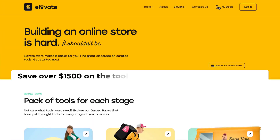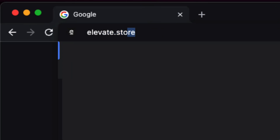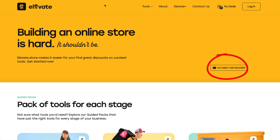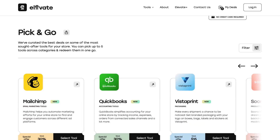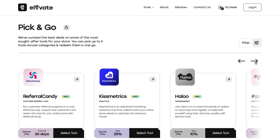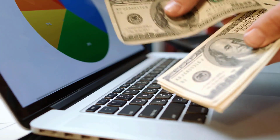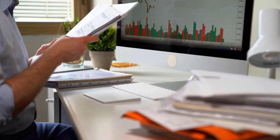Save over $1,500 on the tools you need to build your online business at www.elevate.store. Did you know 82% of all stores shut down because of a cash crunch? Today I've got good news for you — introducing Elevate.store. It's a free to use platform that gives you access to just the right set of tools you need during the setup, launch, and grow stages of your business, so that you spend only on the tools you need and save a lot of money while you're at it.